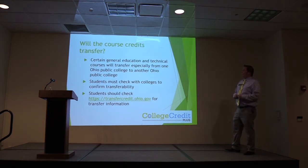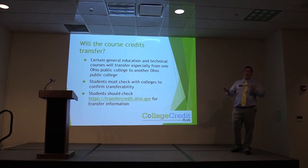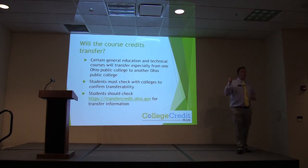As far as transferability goes, certain general education courses and technical courses will transfer, especially from one public college in Ohio to another Ohio public college. It is up to the college to which you are transferring to make sure that everything is going to transfer in. If you are ultimately looking at a four-year school for your bachelor's degree and start taking classes at a two-year school, make sure those classes will transfer. You can visit transfercredit.ohio.gov for transfer information. All of the slide information is on the state website with all links available.